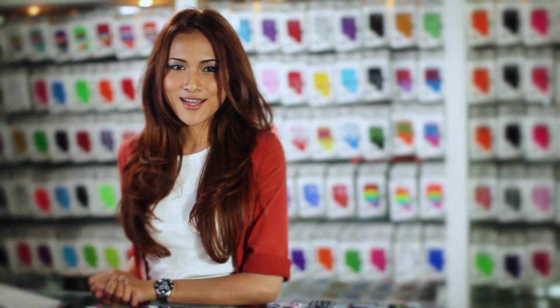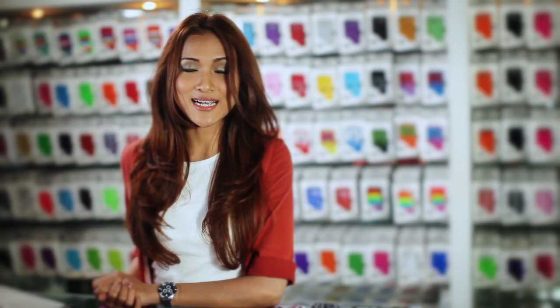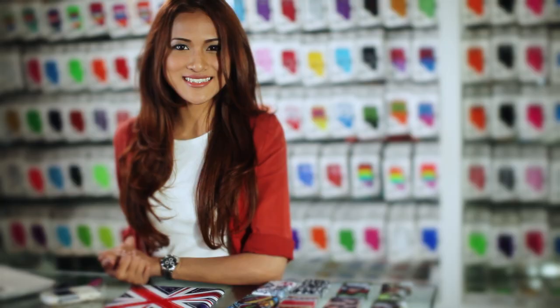Whether it is iPhone, Blackberry or iPad, you name it, we got it. Go to www.popmycase.com to check out our cool DIY app for this customization. Upload your own design, photos of your loved ones, or simply play around with the app to discover the inner artist in you.